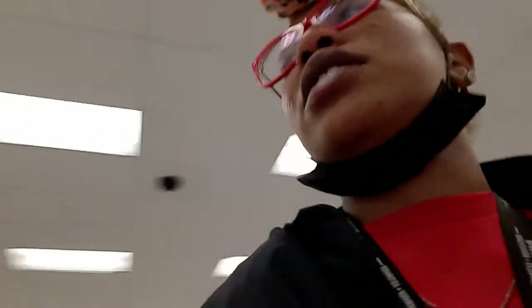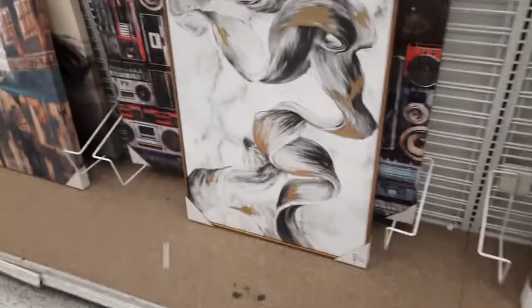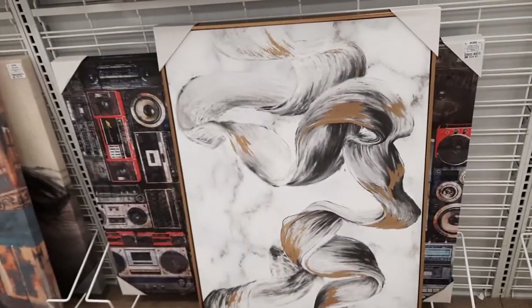Get out of the journal section, girl. You don't need anything over here. You're doing the most. I need some decor — I need some decor. I ain't gonna get it right now, but oh, hold on. That's a cute color scheme.